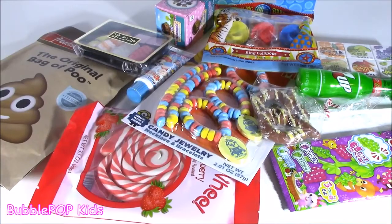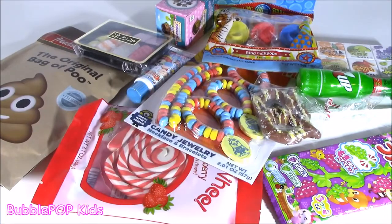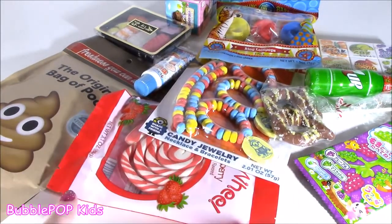Hey guys, Bubble Pop Kids here. Welcome back to the show. We got a candy bonanza today. I'm so excited. I am like craving some sugar. Got a bunch of it right here on my table and a bunch of good ones.